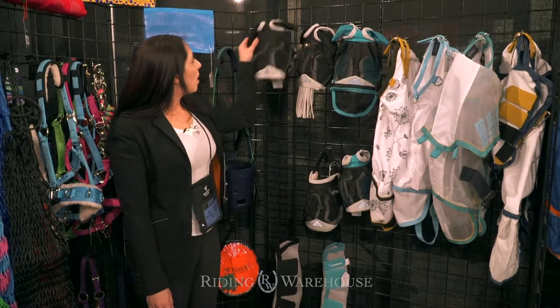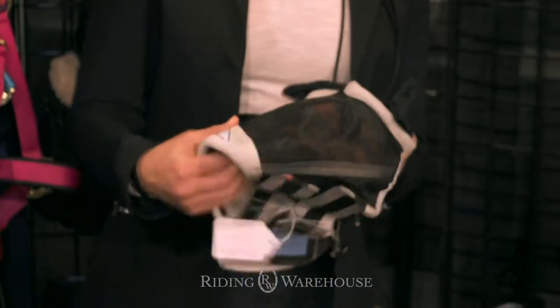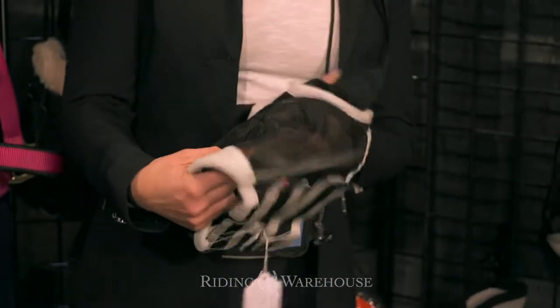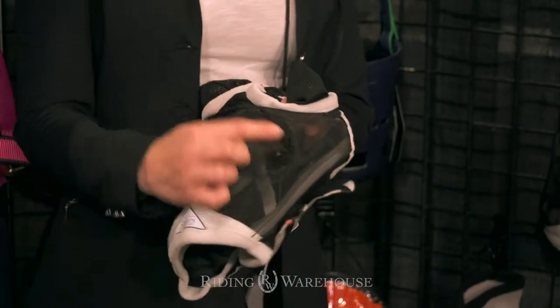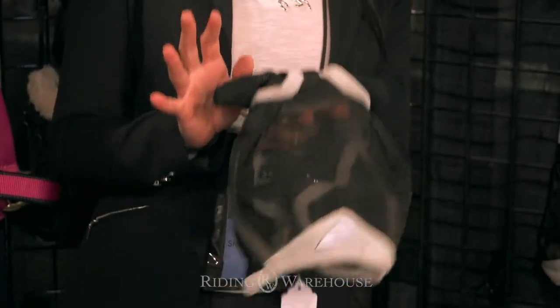First we have our fine mesh fly mask. It's a nice super durable fine mesh material. This mask has a dart above the eyes which helps it stand up from the horse's face, which makes it really nice and comfortable.